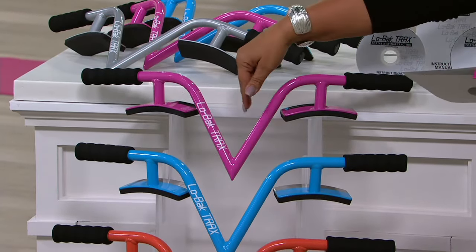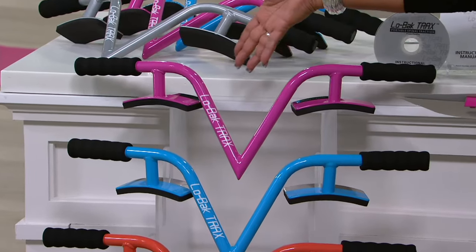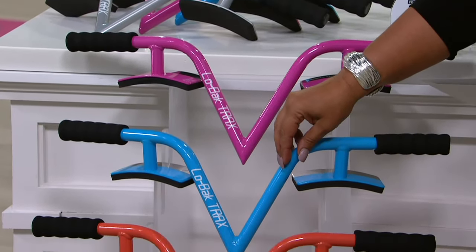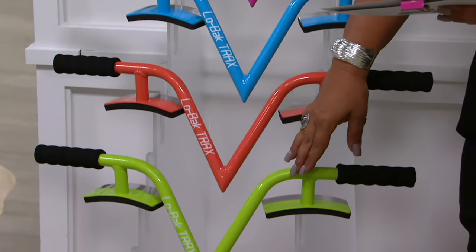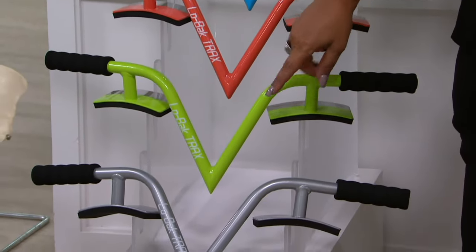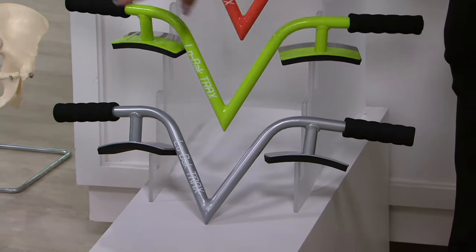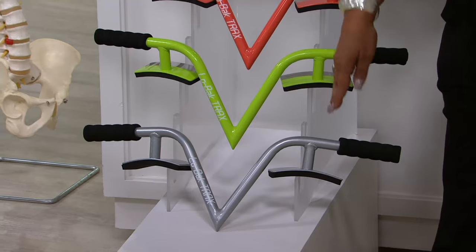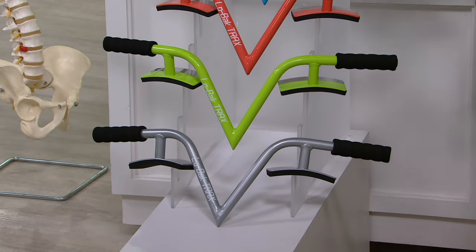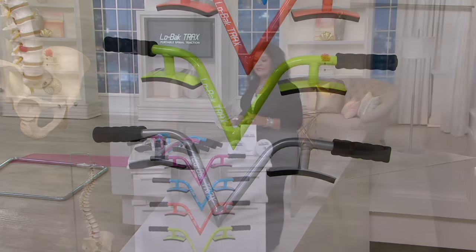Let's go over the colors real quick. Starting here with that really pretty magenta — it's very pink. Here is the blue, and then from there we have the orange, then that fun lime, and then the last one is the platinum. Just so you know, it measures only 23 and three-quarter inches long, seven and a half inches high, four and a half inches deep. How easy is this to put under the bed, by your bedside, by the couch?